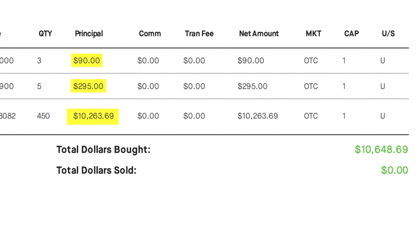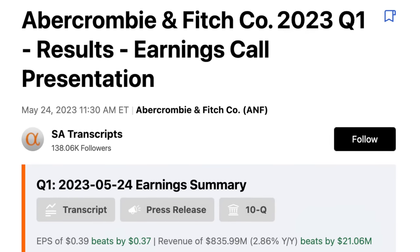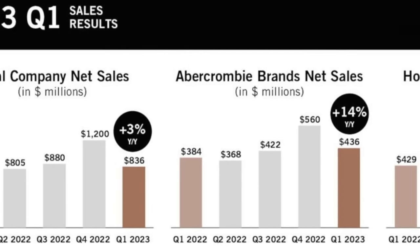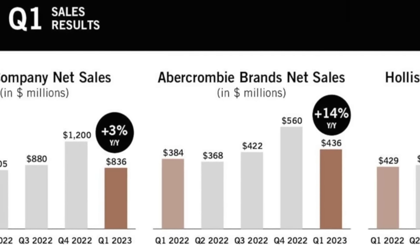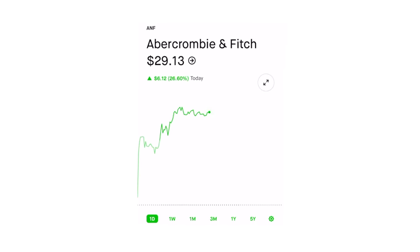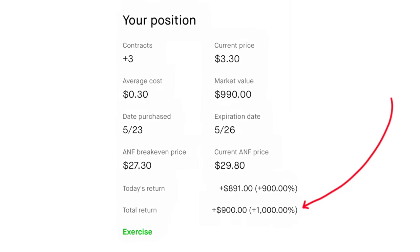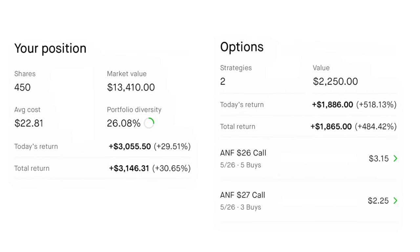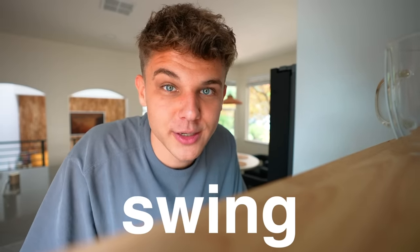The morning of the earnings release, I wake up and sure enough: they surpassed expectations on both the top and bottom lines despite a challenging macro environment. The market was not expecting this, so the stock shoots up like 30%. Some of the options I'm holding are up by a thousand percent. Between everything, it's a $5,000 profit overnight. And this isn't a standalone trade — this style of trading is a thing and it's called social arbitrage swing trading.